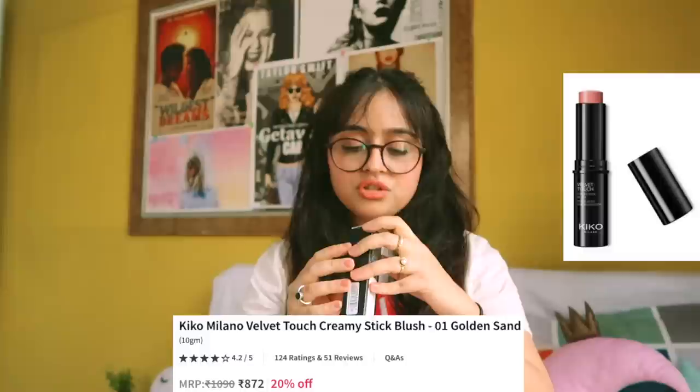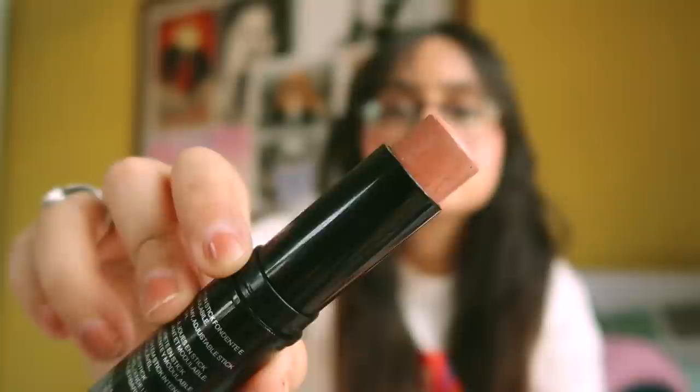Then I got a creamy stick blush. I usually use a powder blush, but it's always nice to have a creamy blush if you want that kind of look. This is from Kiko Milano — it's called Velvet Touch Creamy Stick Blush in shade 01. This is the first time I'm not using a pink blush — it's kind of on the nude side. I got this color because it looks very natural, so you can use it for a sun-kissed look. It blends well and has a little shimmer, so it kind of looks expensive, if that makes sense.